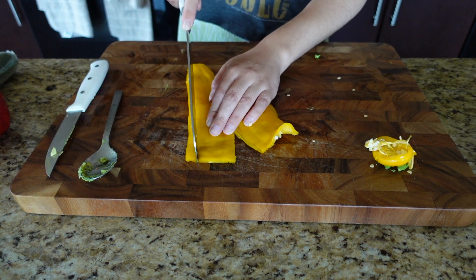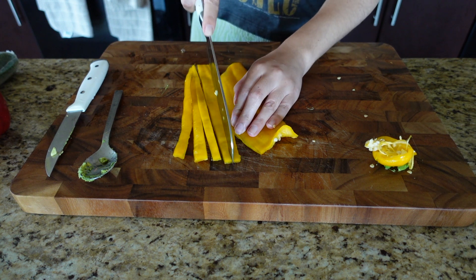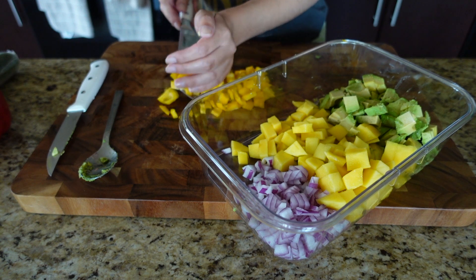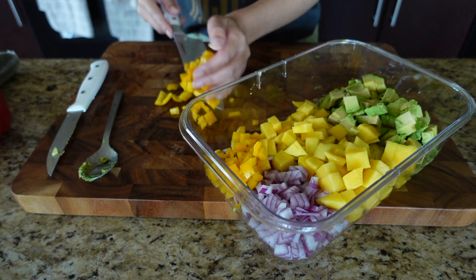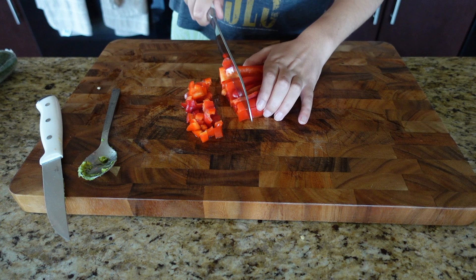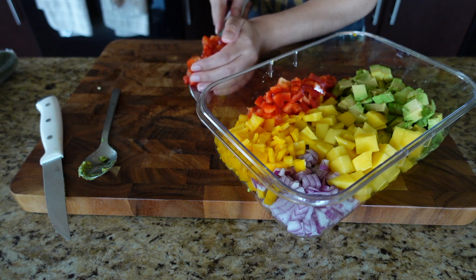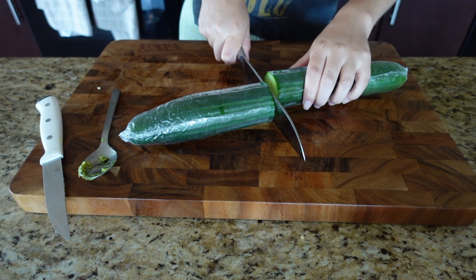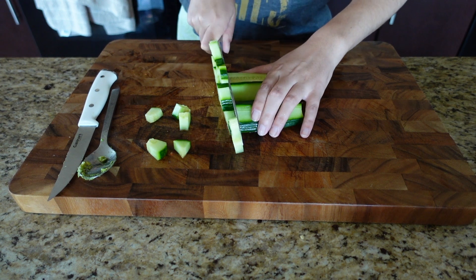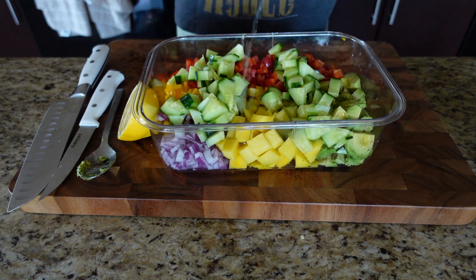For this salad you want to cut everything into tiny pieces. I'm adding one yellow pepper and then one red pepper — just cut everything as small as you want and add it to your tupperware. Then cut your cucumber, add it to the tupperware, and squeeze half a lemon on top of everything.